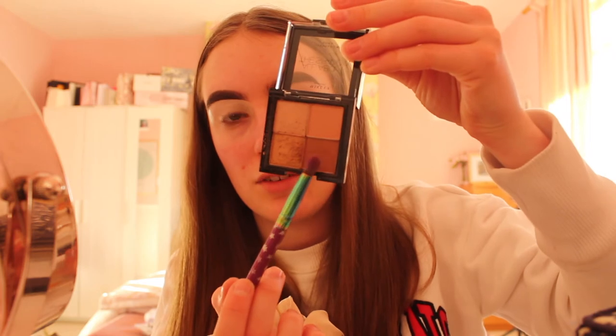My new favourite eyeshadow palette is the Poundland Rose Gold palette — I'm obsessed with it. The brown colour in it is another level. I'm just going to powder this on my eyes. I also have a lovely scrunchie on my wrist — I'm loving scrunchies at the moment.